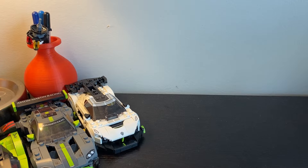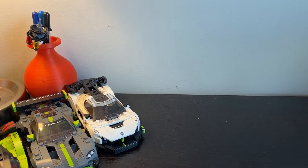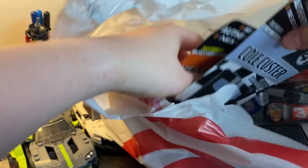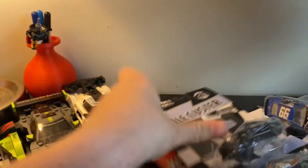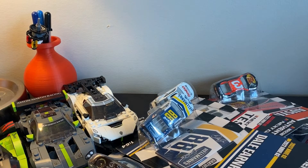Hello everyone and welcome to another This Week in Racing Diecast review. Today, Target came in clutch with the entire NASCAR Authentics Wave 2, except for the JTG Daugherty number 47. In total, there are 8 cars here, and I burned way too much of my money on this, but let's get them opened.